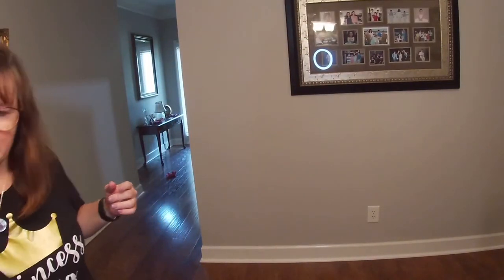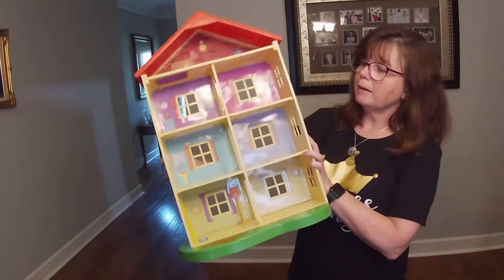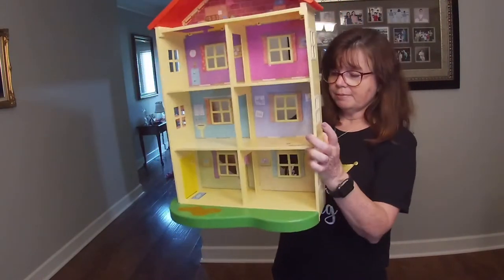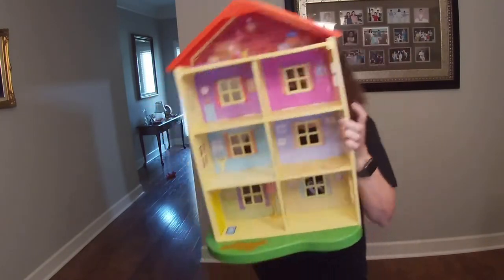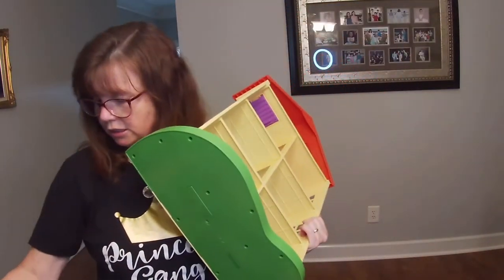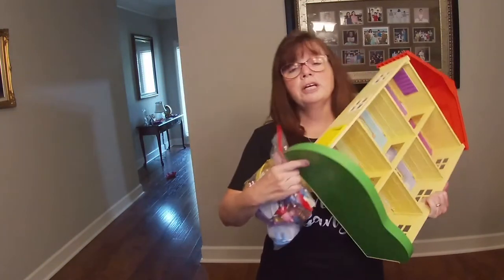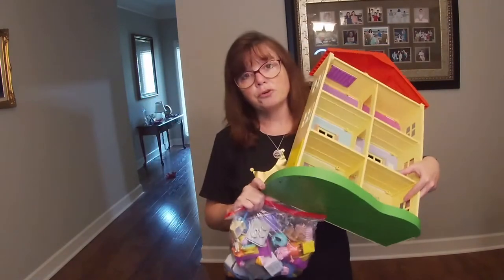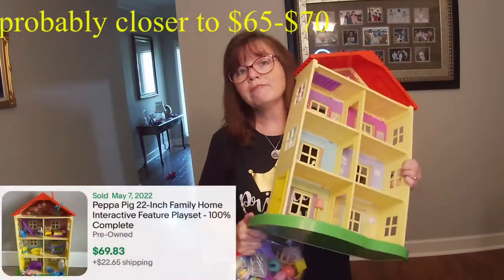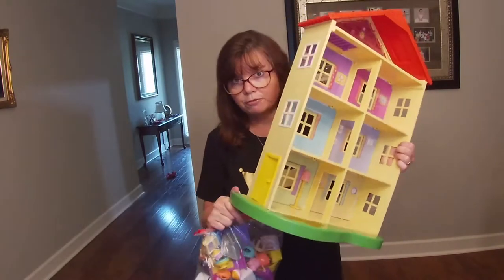I picked up this Peppa Pig house. It is in perfect working order — the lights work and it talks. It comes with all these accessories. I saw one that sold with fewer accessories than this, and it sold for $85. So I'm figuring I can probably get right around the $90 to $95 mark for this.